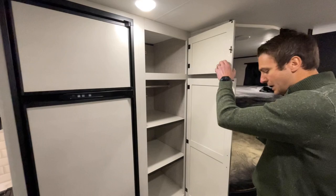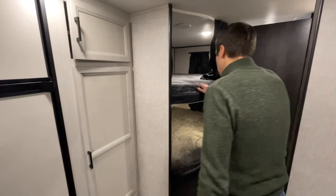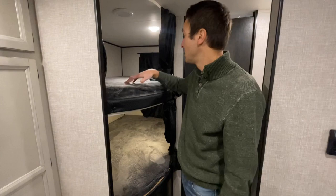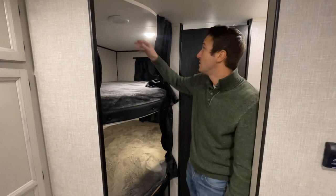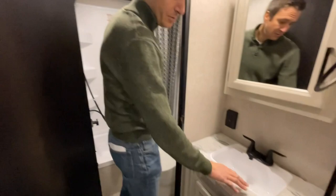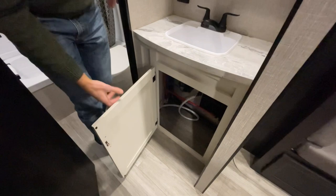In the back we have double-over-double bunks, each rated for 600 pounds — so these aren't just for kids. We also have AC ducts up top and USB ports on the top bunk and a 110-outlet on the bottom. Heading back through, we pass our bathroom area with a sink, storage below, and access to the outside shower.